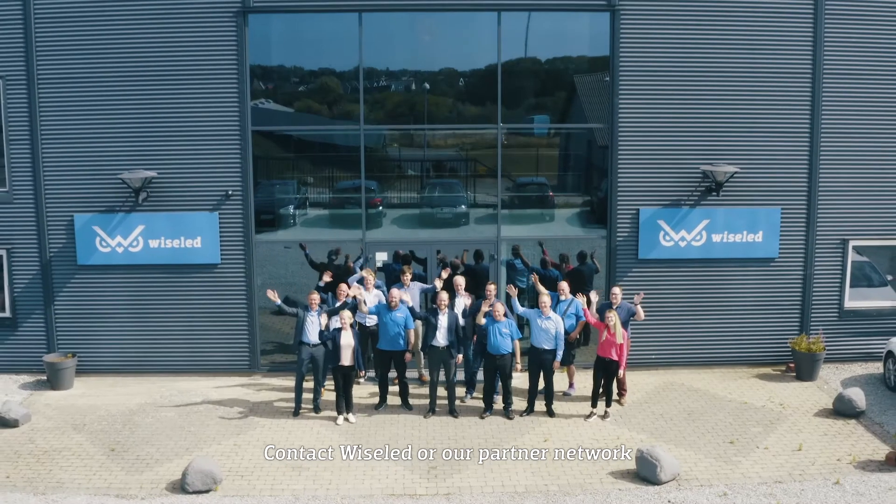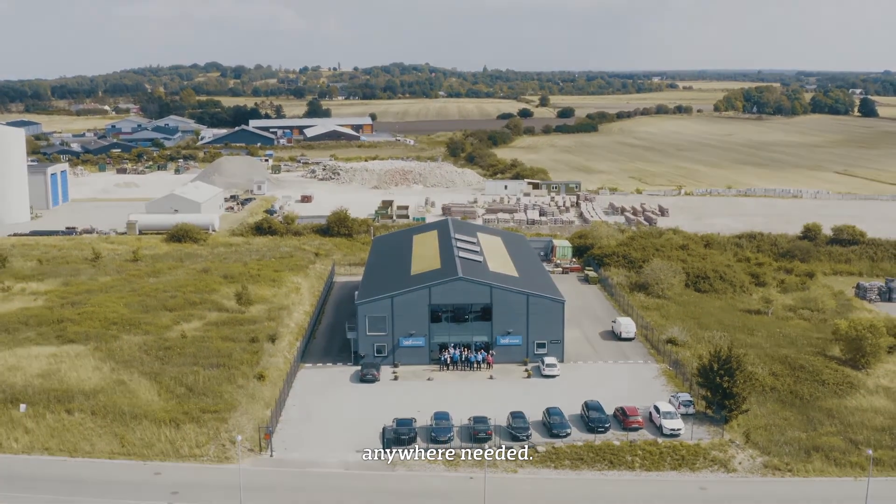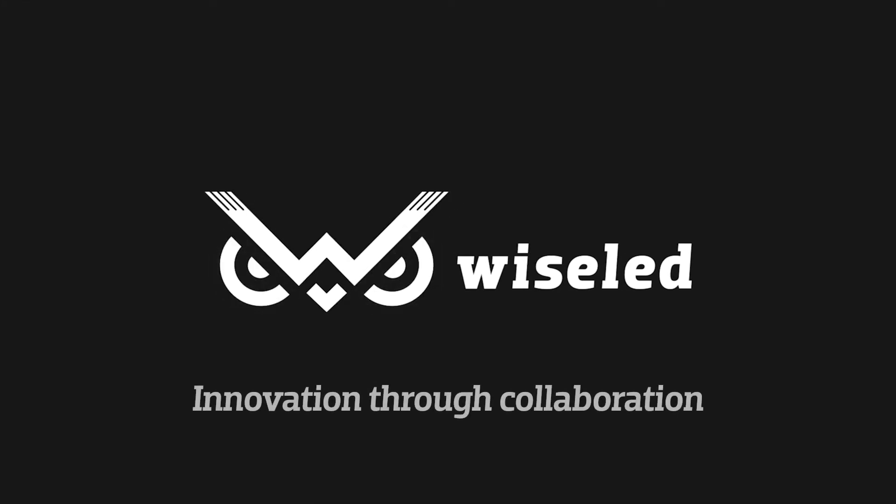Contact Wiseled or our partner network and allow us to help you illuminate your mission anywhere needed. Wiseled. Innovation through collaboration.